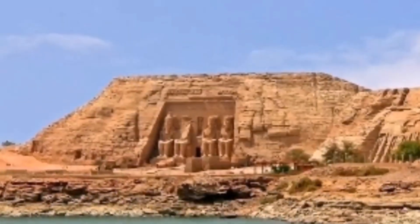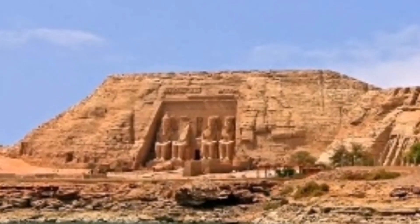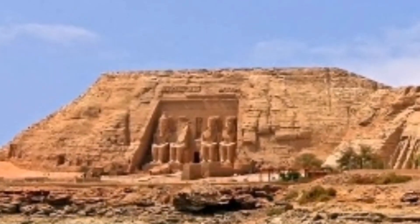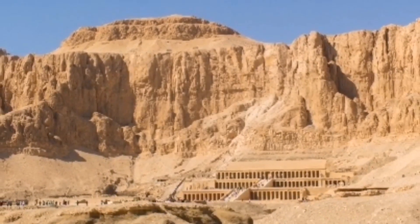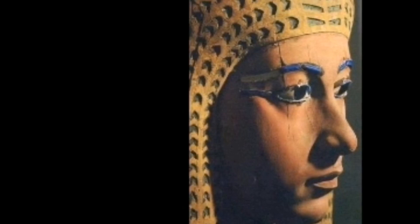The double temples were originally carved from the mountains during the reign of King Ramesses II in the 13th century BC, as a permanent monument to him and Queen Nefertari, to celebrate his victory in the Battle of Kadesh.